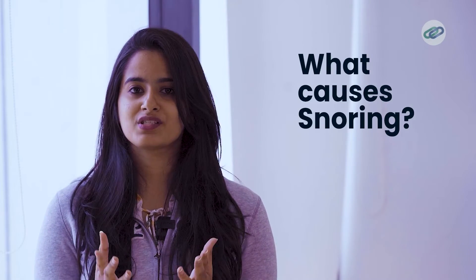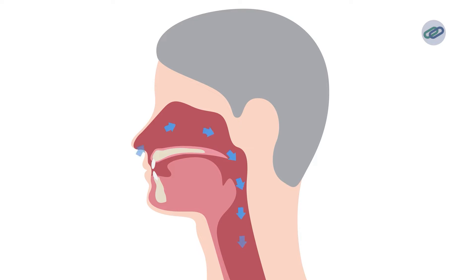First, let's understand what causes snoring. When the flow of air to the mouth and nose is partially obstructed during sleep, the surrounding tissues vibrate, resulting in the characteristic sounds.